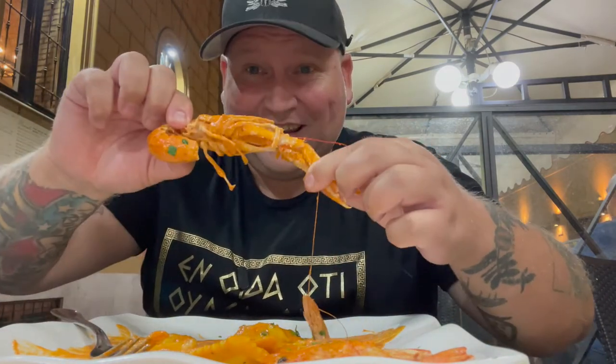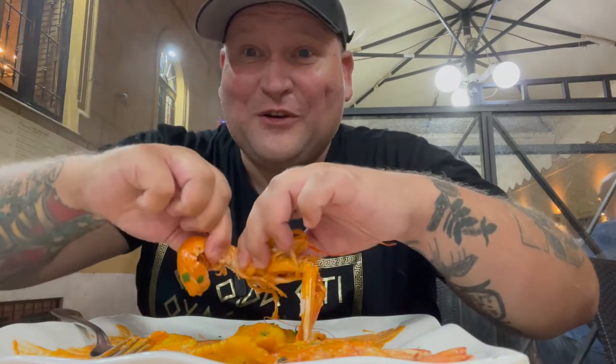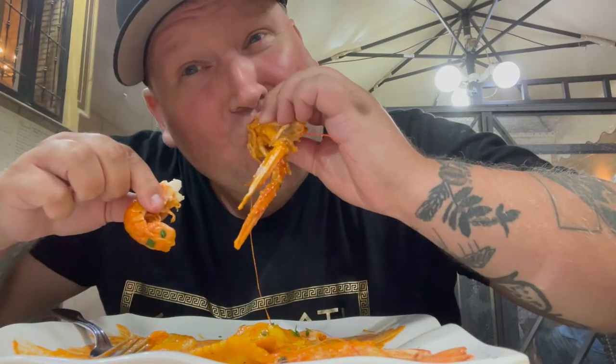Subscribe, hit that bell button, and as always — eat great food. All right, thank you.